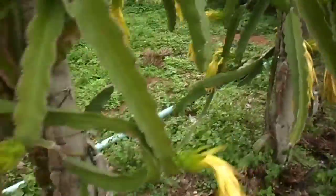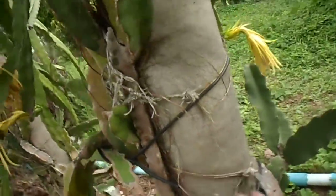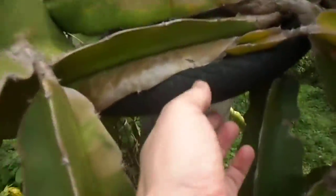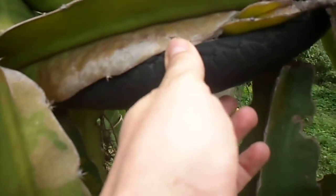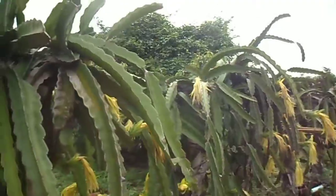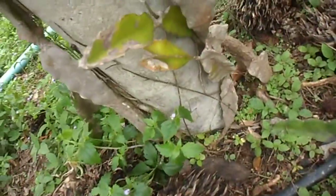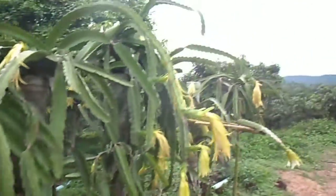It's grown on these — are they concrete pipes? Like a concrete pipe here with a tire to give it support, I guess. And that's how they grow this dragon fruit, just basically a cactus coming up from the ground here. It's unbelievable.